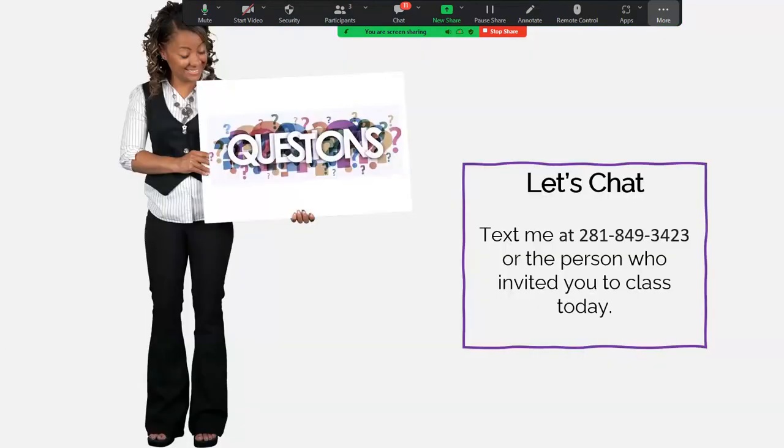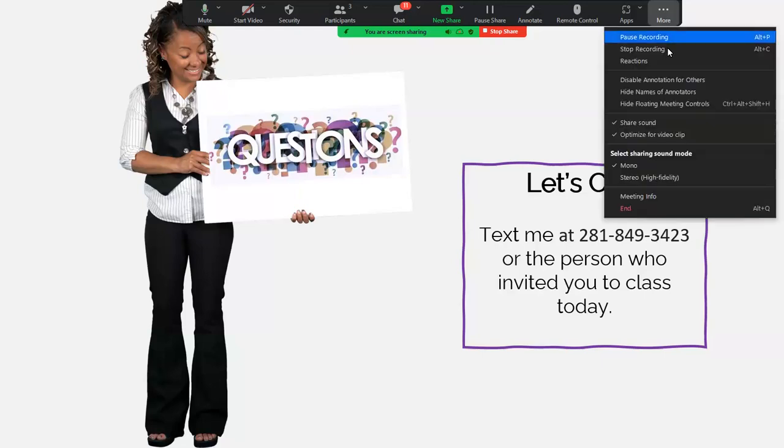If you have any questions, you can always text me at 281-849-3423, or talk to the person who invited you to the class. Thank you for joining me today — I hope you stay very blessed and be oil-mazing.